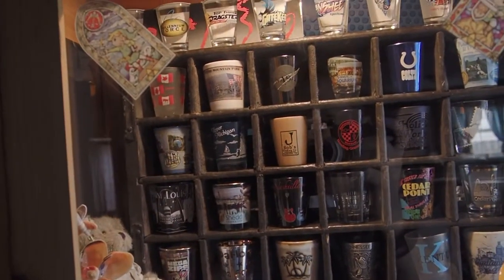Welcome everyone to the next vlog. The recording of this is July 7th, Thursday, 2022. Today I thought I would go through my shot glass collection.